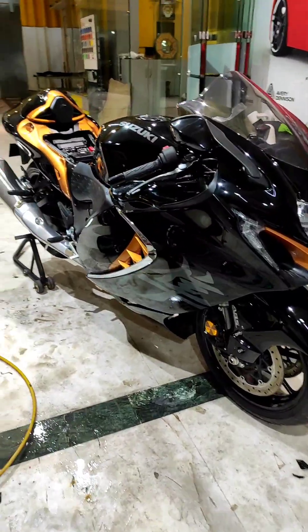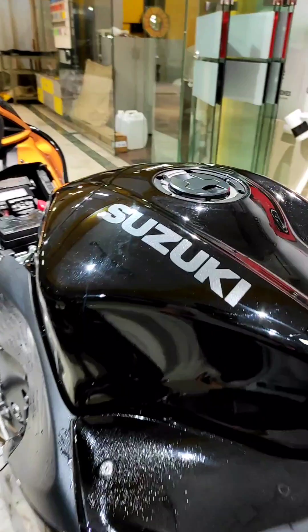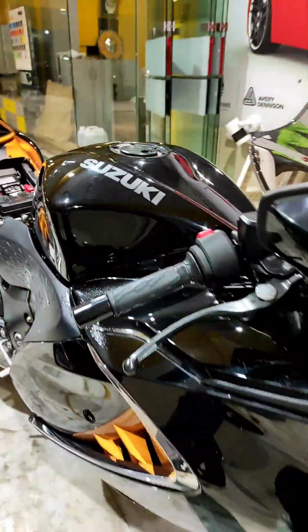Hello guys, welcome back to my channel with a brand new video. It's been a very long time since I've not been posting a video. Today guys, I will show you a brand new bike — this is the Hayabusa 2022. This is how big it is.